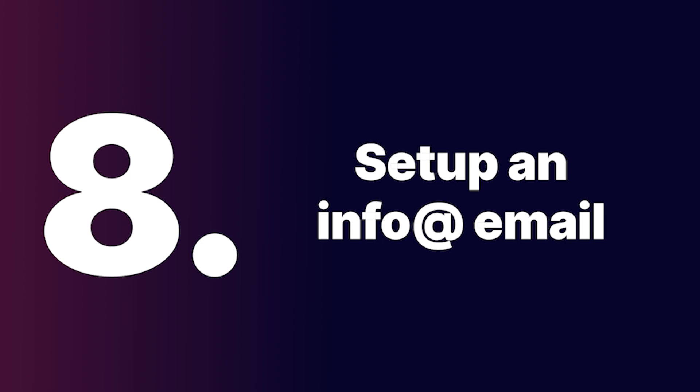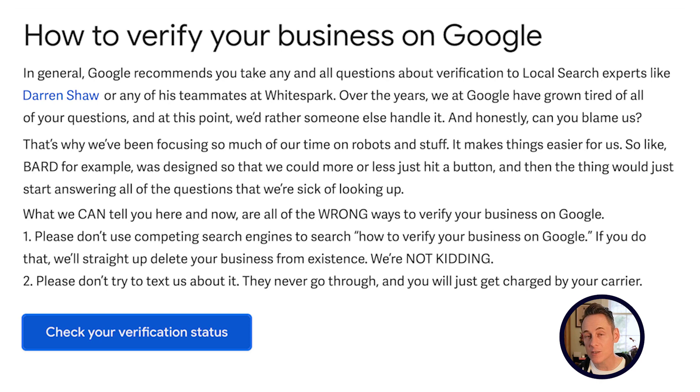Step eight: create an info@yourdomain.com email address. This is because when you go to verify your new Google business profile, sometimes they'll give you an email verification option, and the email they always default to is 'info@.' So it's good to have this email set up in advance and make sure you can actually receive email at it so you can verify your Google business profile.